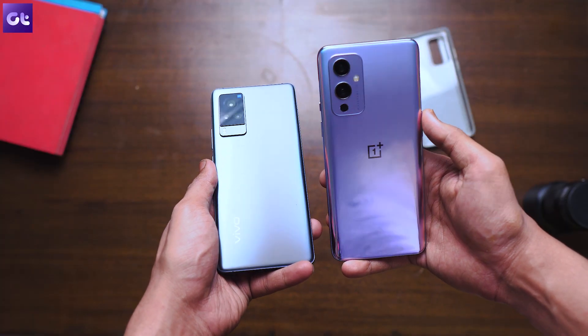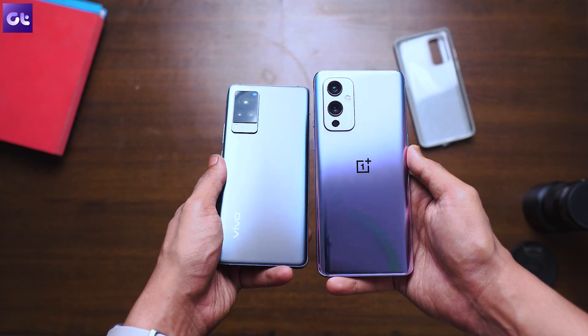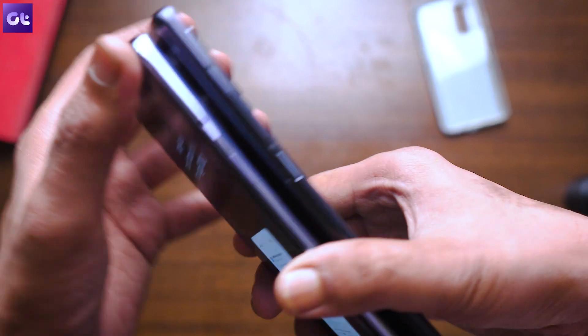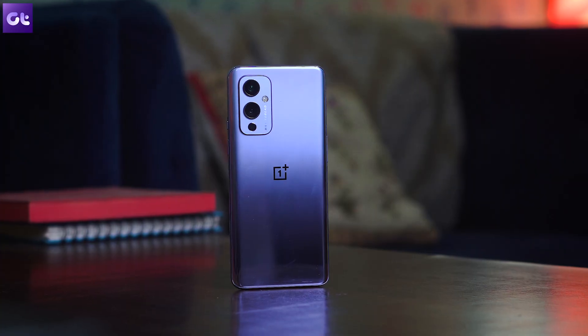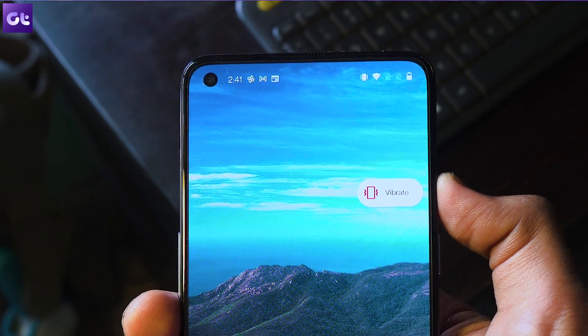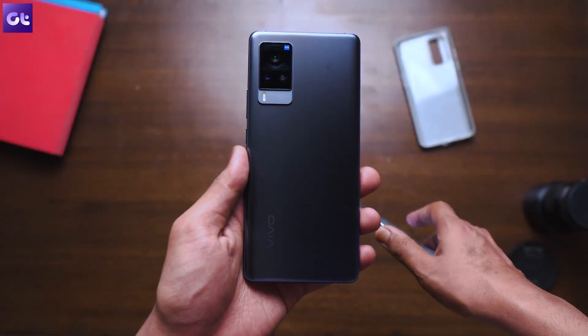When it comes to build quality, the Vivo X60 Pro comes with Gorilla Glass 6 protection on front and back with an aluminum frame. The OnePlus 9 has Gorilla Glass 5 on front and back but comes with a plastic frame. Personally, as long as it feels premium and sturdy in hand, I'm okay with it. One thing worth pointing out is the alert slider on the OnePlus 9, which remains one of my favorite features — and I'd argue OnePlus's implementation is better than Apple's. Essentially both are great designs, though the Vivo X60 Pro just feels more pro.